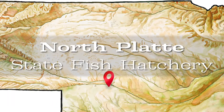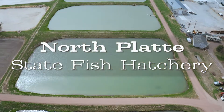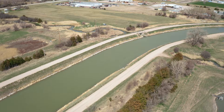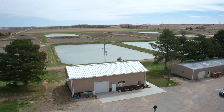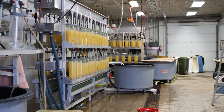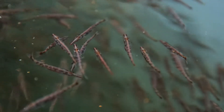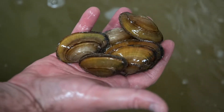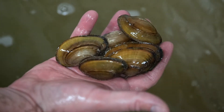The North Platte Fish Hatchery fills its earth-bottom ponds with water supplied by the Platte River through NPPD's irrigation canal. It opened in 1943 and functions as a major hub for all of the state fish hatcheries in Nebraska. A variety of fish species move through this hatchery each year, and staff work on aquatic conservation projects like native mussel recovery.